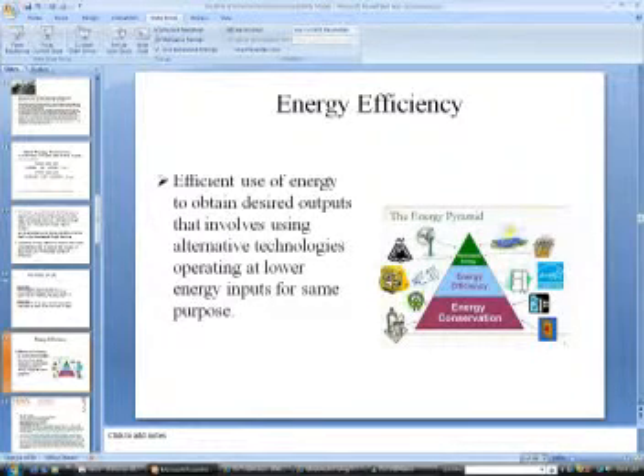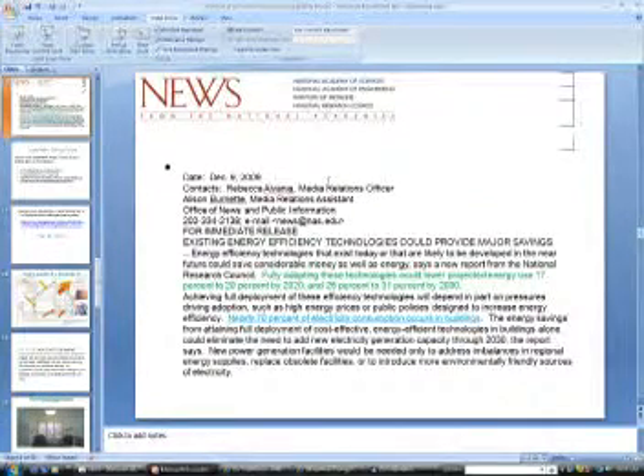Increasing energy efficiency remains the most cost-effective way to reduce the impact of fossil fuels, according to the Energy Center of Wisconsin. Looking at a press release from the National Academy of Sciences and Engineering, the Institute of Medicine, and the National Research Council, dated December 9, 2009, the headline reads: existing energy efficiency technologies could provide major savings. Energy-efficient technologies that exist today or likely to be developed in the near future could save considerable money as well as energy, says the National Research Council.